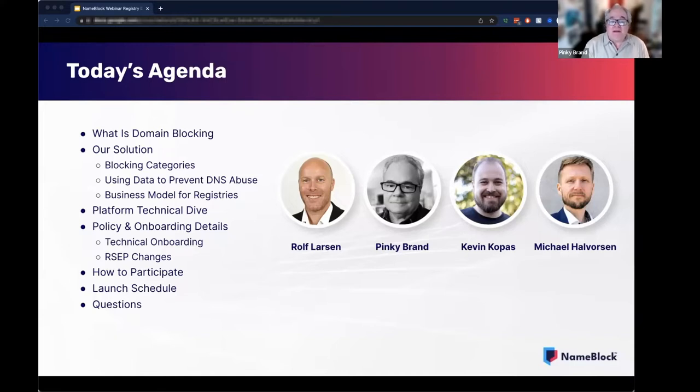The webinar is meant to give registry operators that are interested in using NameBlock a better understanding into our marketplace platform. This session will be recorded and we will provide a link to all the attendees. While we are welcoming non-registry operators that may be logged in today, I do want to note that this session is intended primarily for registries. We're planning to conduct additional webinars after the new year, including one specifically for resellers and others to country code stakeholder organizations and their members.